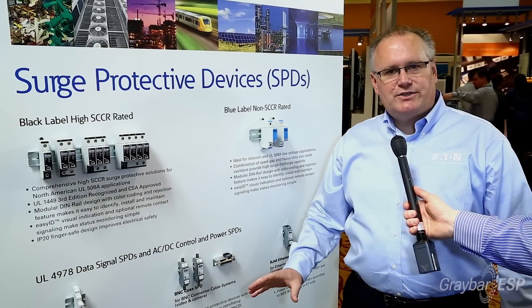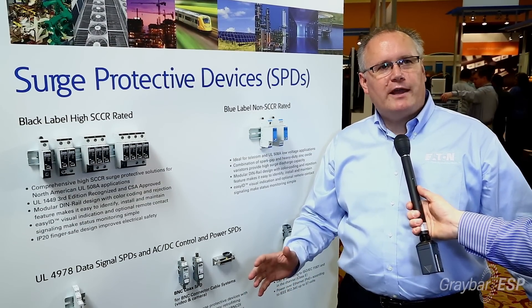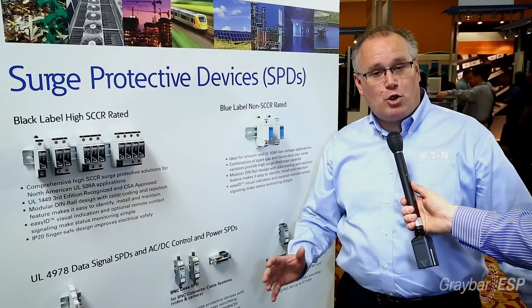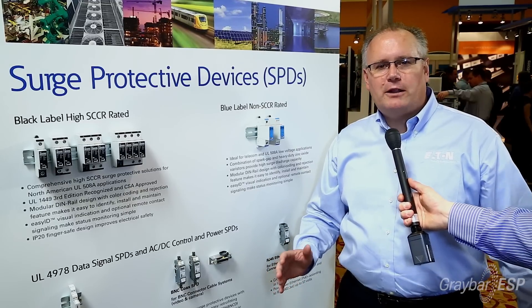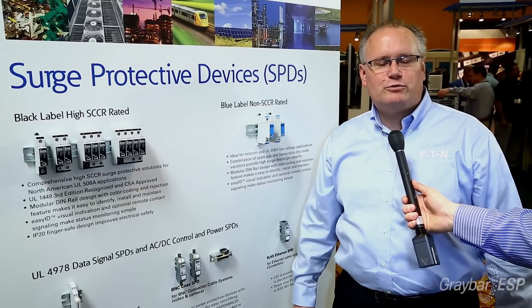On the data and signal side of our business, I like to use the term that a surge event is an equal opportunity destroyer — it doesn't care if it comes on a power line or a low voltage line, it's going to take the path of least resistance.